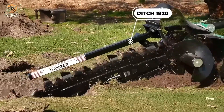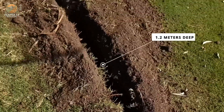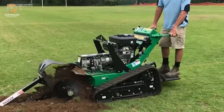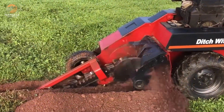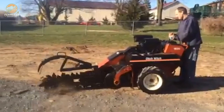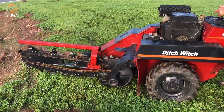This machine's durable construction ensures reliable performance in various soil conditions, from soft loam to harder terrains. Its compact design allows it to navigate tight spaces and confined areas, making it a versatile solution for both large-scale agricultural projects and smaller installations. The model 1820 is also equipped with user-friendly controls that simplify operation, reducing the learning curve for operators and increasing overall efficiency.